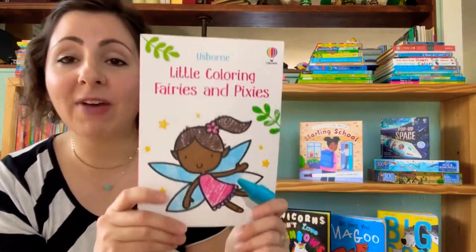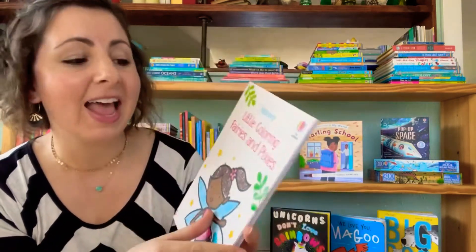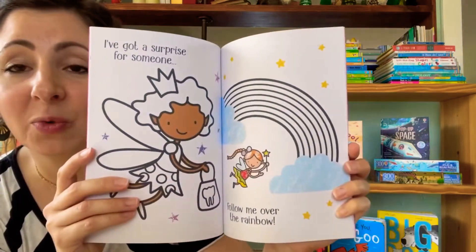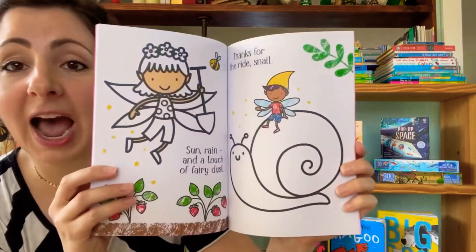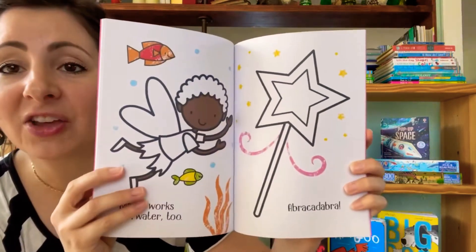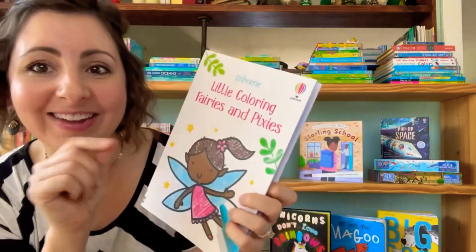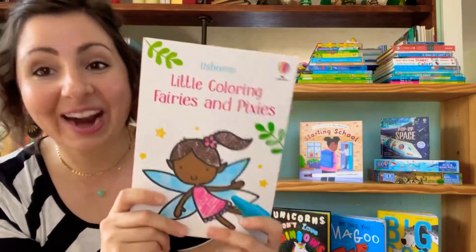Next up, we have a new one in our little coloring series. This one is Fairies and Pixies. I love this series for little ones who are just learning how to color. There are big spaces for them to color in so they can gain confidence and work on those pre-writing skills as they hold their pencils and crayons. These are so much fun!